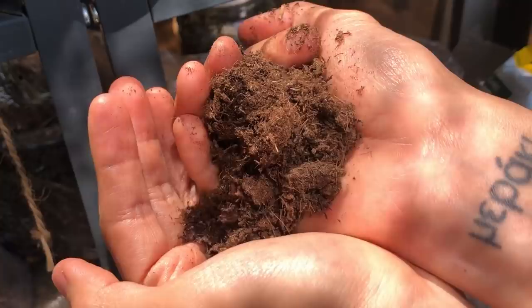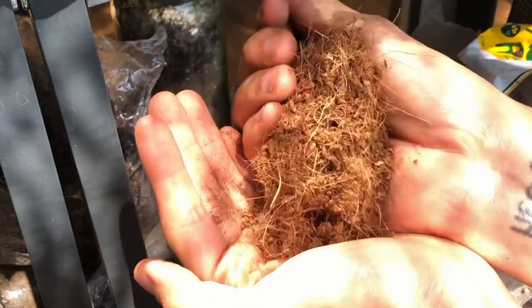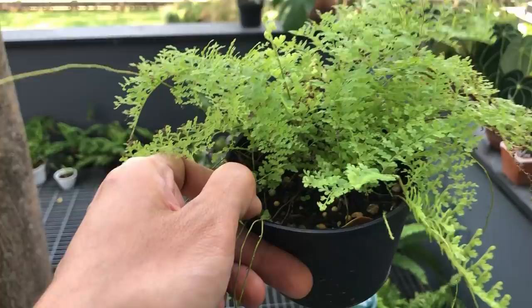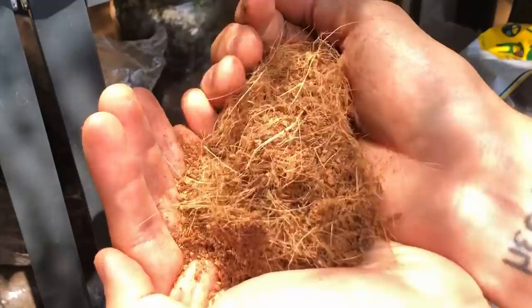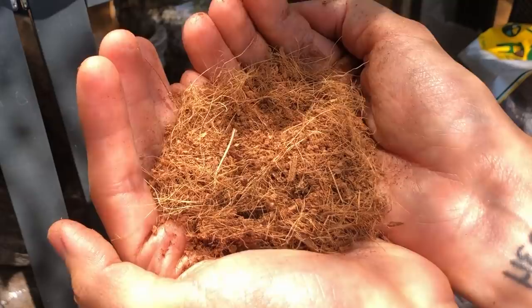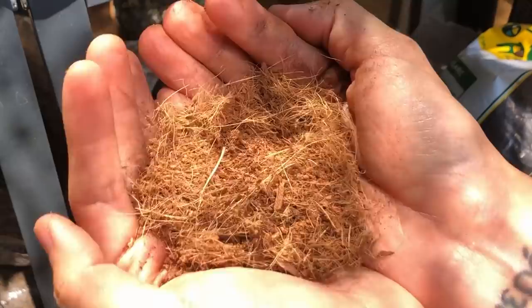Next we have coco peat, which replicates peat moss in some ways. It's made from ground-up coconut husk and absorbs and retains water similarly to peat moss. However, it contains zero nutritional value or organic material. I use this almost exclusively in everything because it's highly sustainable and helps create an industry that uses waste product from coconuts.